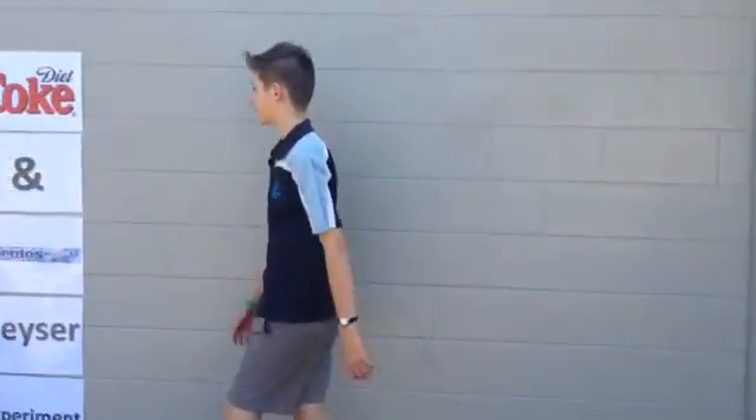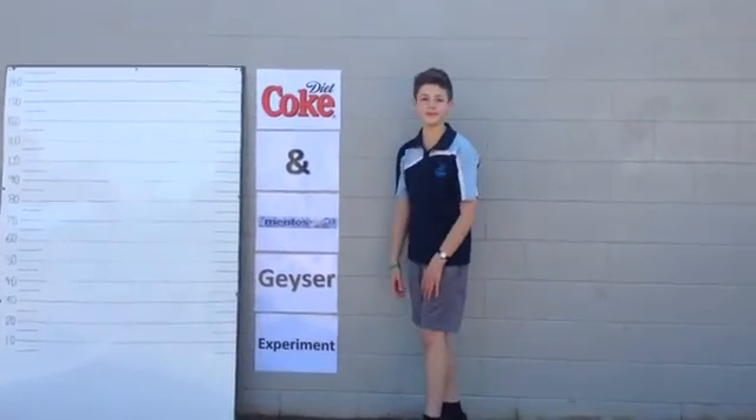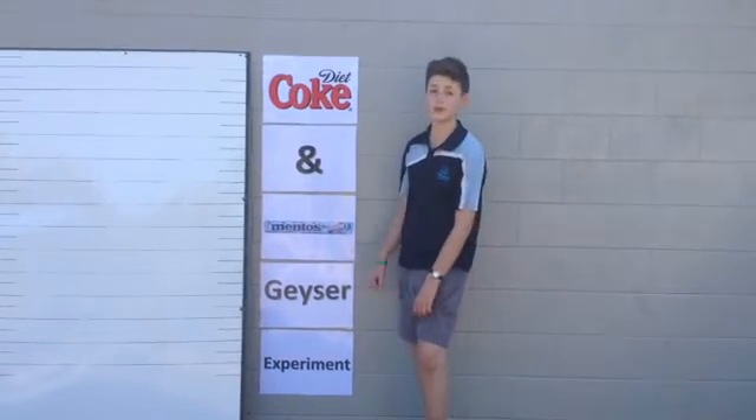Hi, my name's Jarrett Maldon and today I'm going to be doing the Coke and Mentos Geyser Experiment. Yes it's cool and yes it's fun but I'm going to be showing you the science behind it.